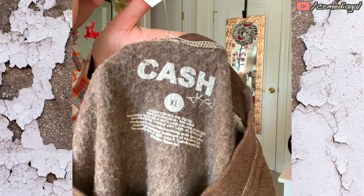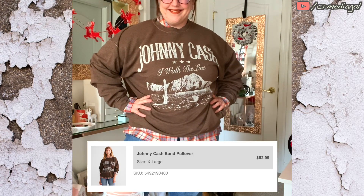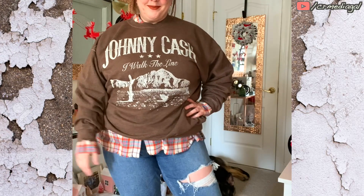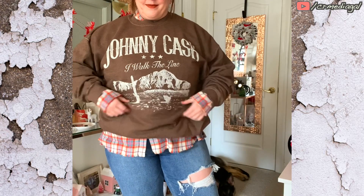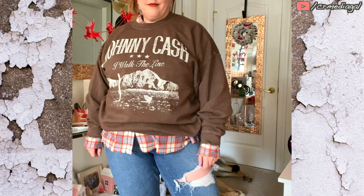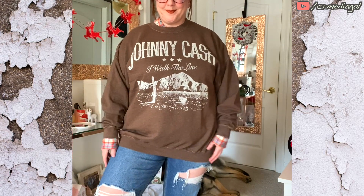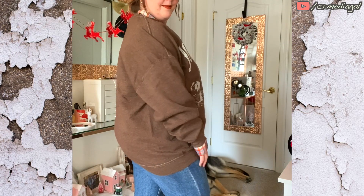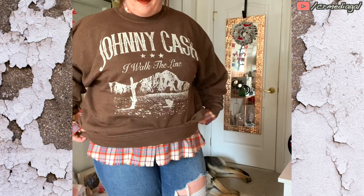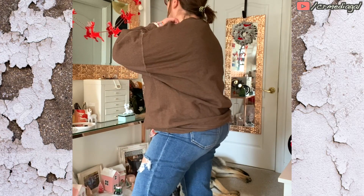And then I had to get this Johnny Cash pullover sweater. It's so soft, but actually quite lightweight. The XL was huge on me, surprisingly. I felt like the XL in most of these items was the right size to go with, but this is one case where I probably could have sized down. So if you're interested in this sweatshirt and you are around my size — I'm roughly a 14 on top — you could probably try out the large and you would be fine.